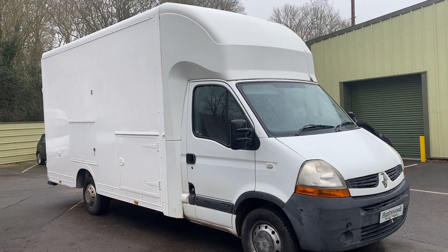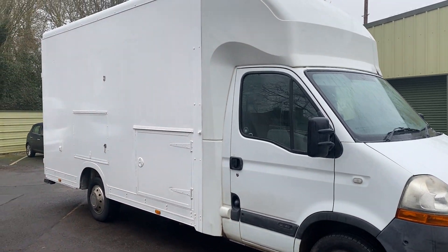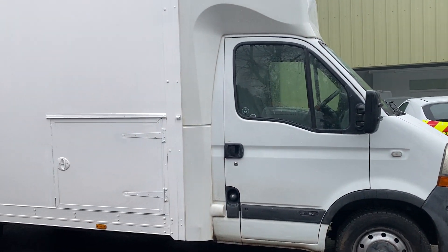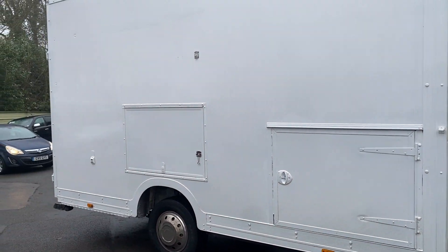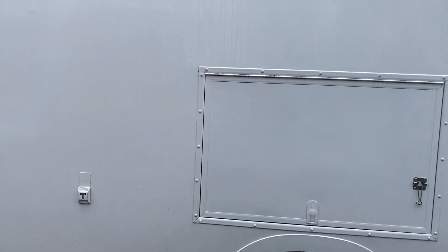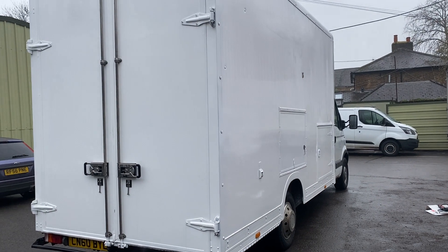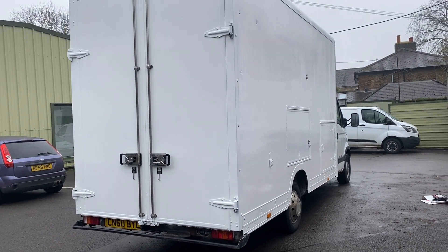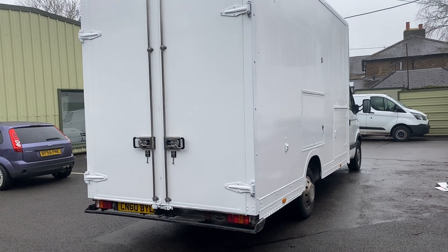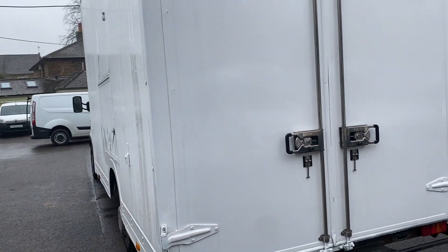Here we have a 2010 Renault Master low loader Luton van. It's come direct from a local roller shutter company who've owned it for a number of years. It's got great service history with it — a recent set of injectors, a recent cam belt, and a whole folder of receipts which I'll show you in the course of the video. It's just been MOT'd by us with new brake pads and some suspension items. It will also come with a fresh service on sale.